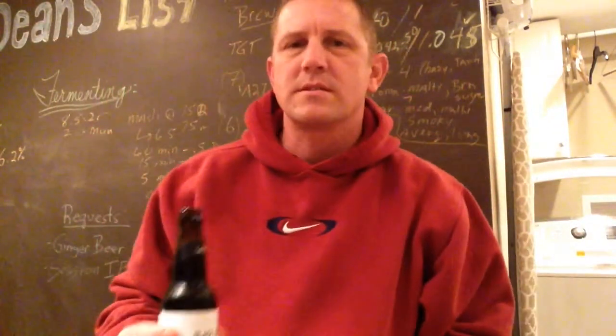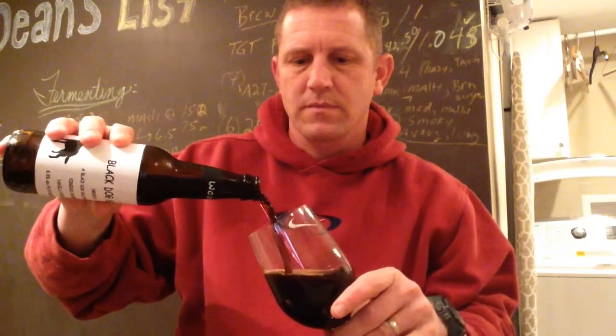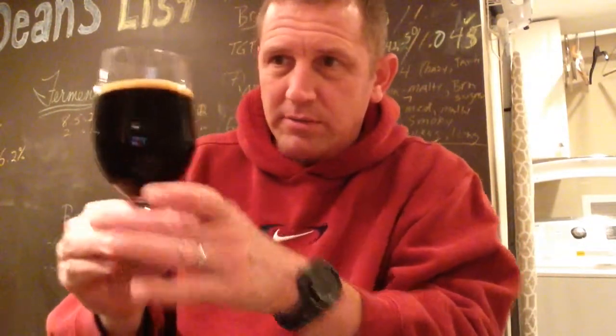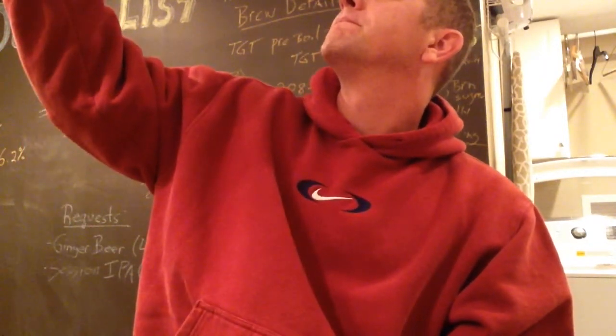A little bit of smoke coming out, as usual. I smell the bourbon. Smell the bourbon. I almost wish that I had this to drink later on in the season when it's nice and cold. Typical with these porters — pretty dark, can't really see through it. A little light brown at the sides. Very thin head. It poured about half a finger and it dissipated pretty quickly. Really good smell.